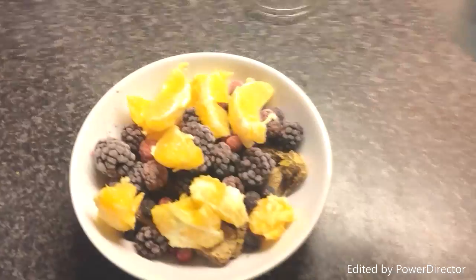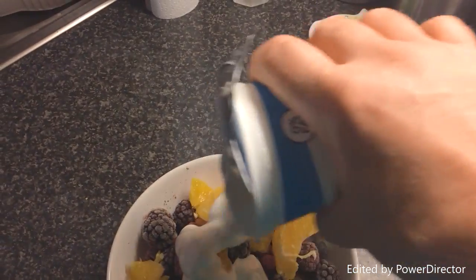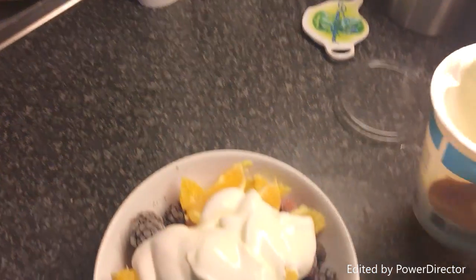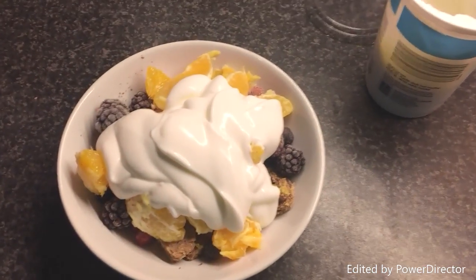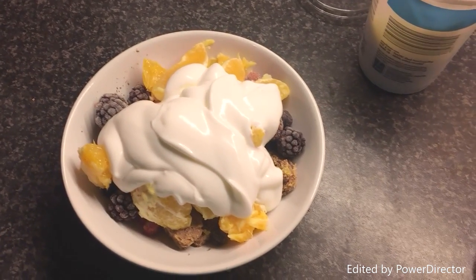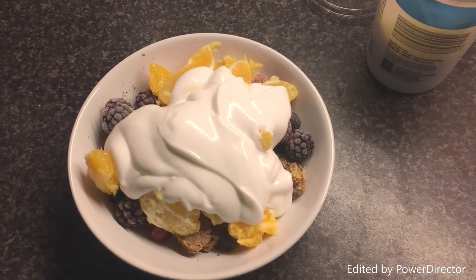So there you go, just pretty much ready to eat now. I'm just going to put some yoghurt on there. Huge breakfast as usual with me — I eat mountains but I'm losing the weight with it. Okay guys, have a lovely day and talk to you soon.